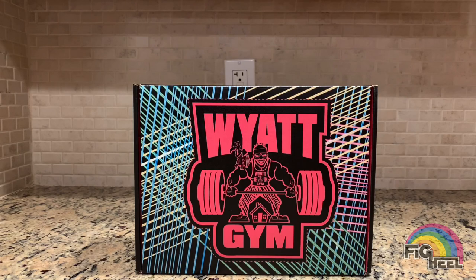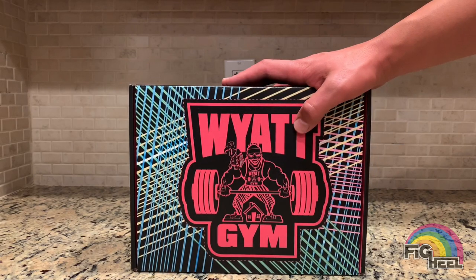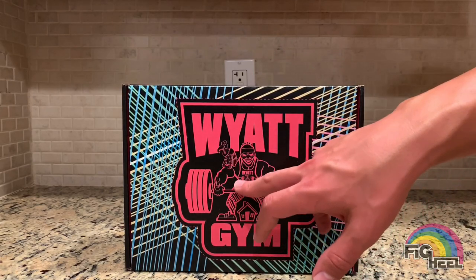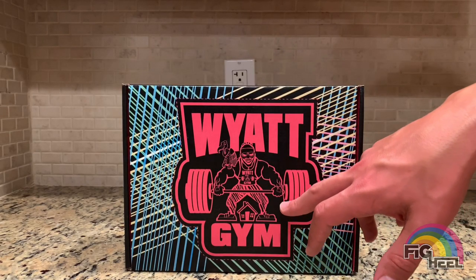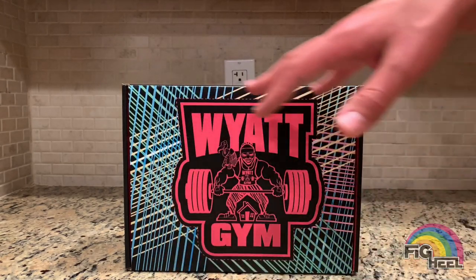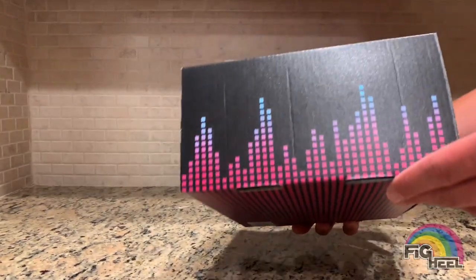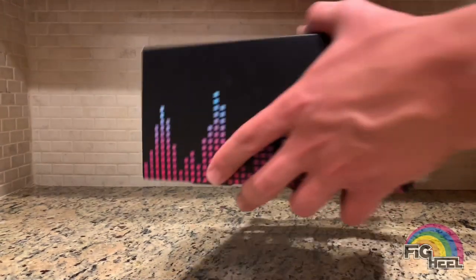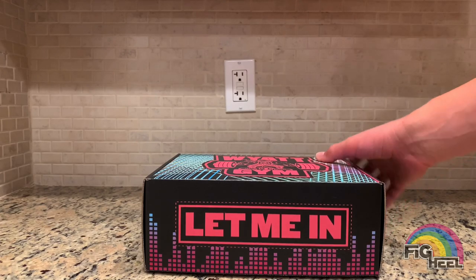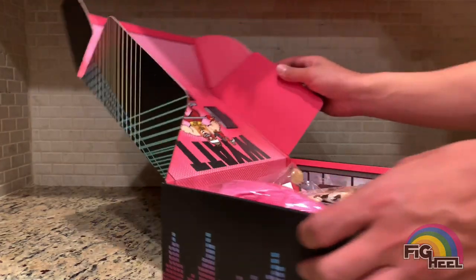The front has the Wyatt Gym logo that was in the Wyatt Gym Firefly Funhouse. Mercy is on his shoulder, he's got the Wyatt Gym shirt on. It's the Fiend with the funhouse — really colorful kitty-style design with pixelated stuff right at the lip where you open it. It says 'Let Me In,' so let's get in there.